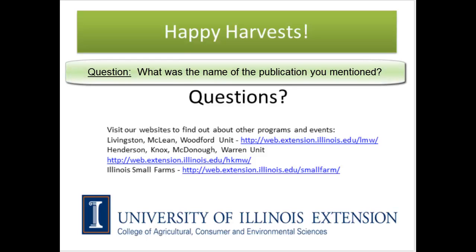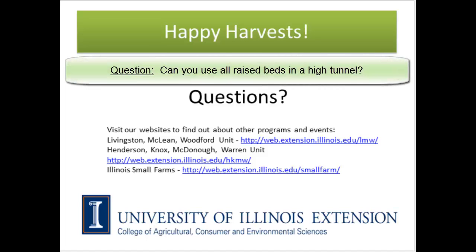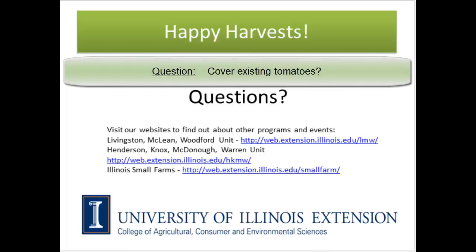The publication I mentioned is called Growing for Market, available at growingformarket.com. One question coming in: can you use all raised beds in a high tunnel? Yes, that's just a matter of preference and it works very well. And on the question of how long will tomatoes last — covering them and holding heat in the soil with that same approach is the basic idea for extending tomatoes later in the year.